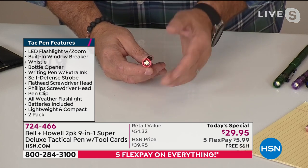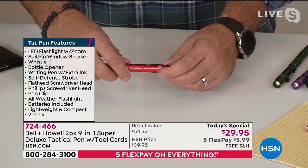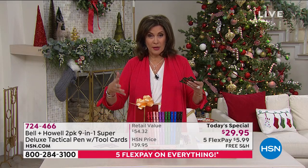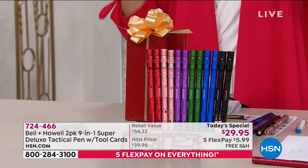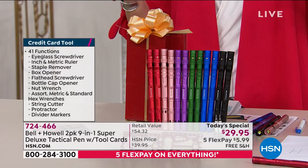That strobe is great for alerting oncoming traffic or warding off an attacker. The strobe light could also alert people that you might need help. There are so many different aspects of this.